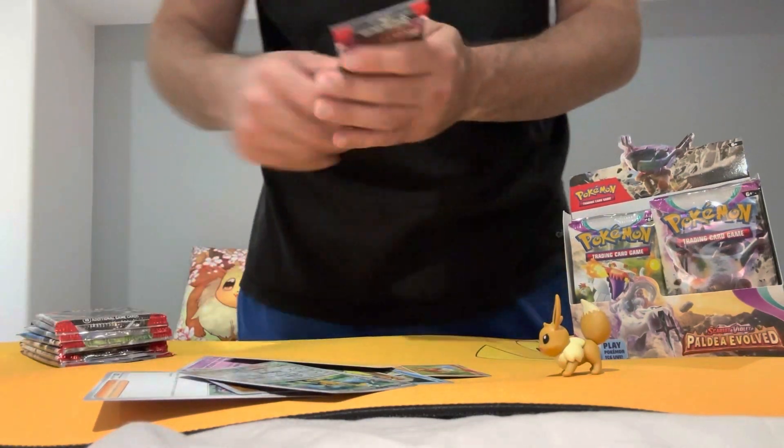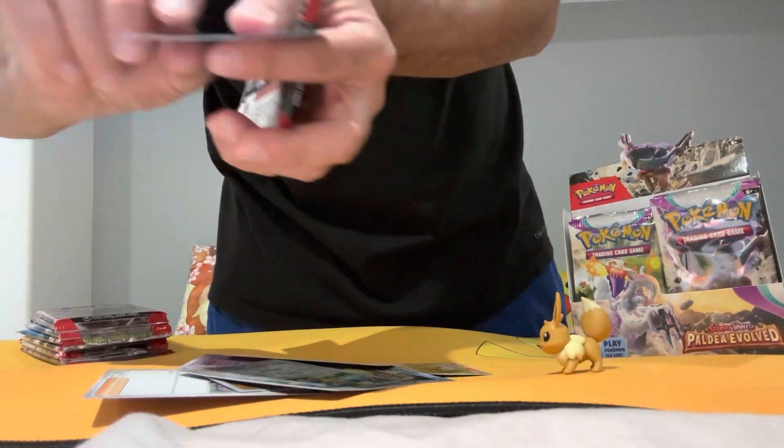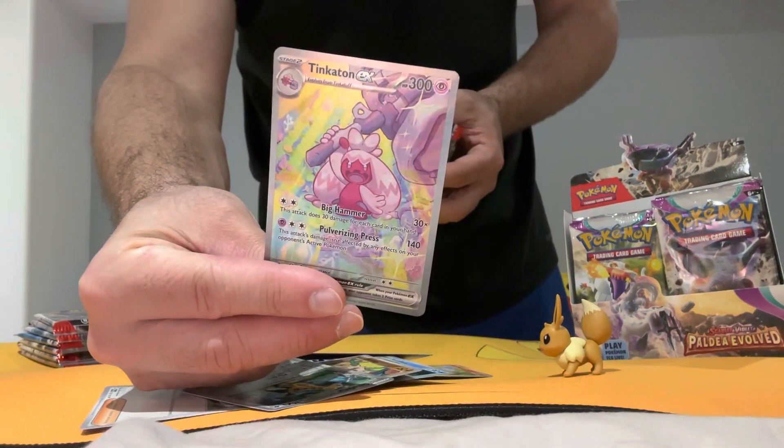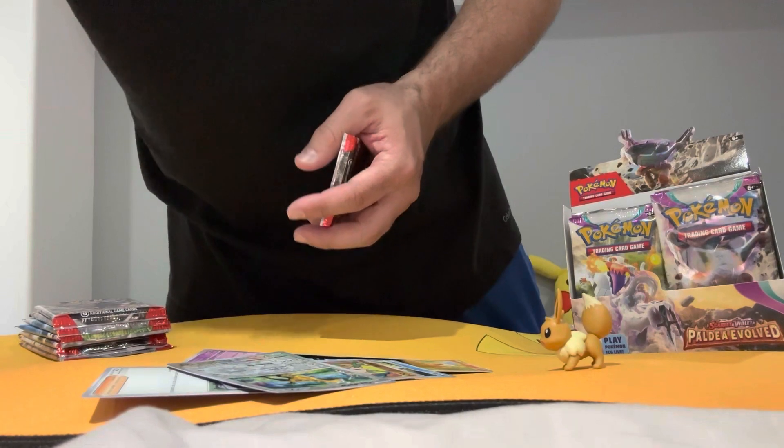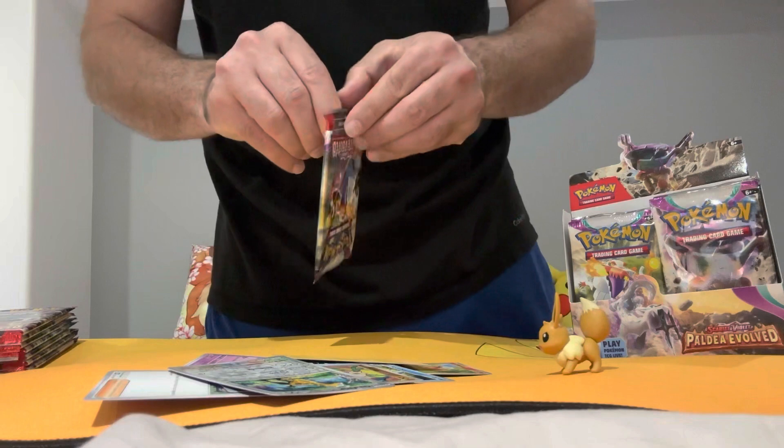Just want to show you what I got in the last one — look at that, lovely. All right, let's get back on track.